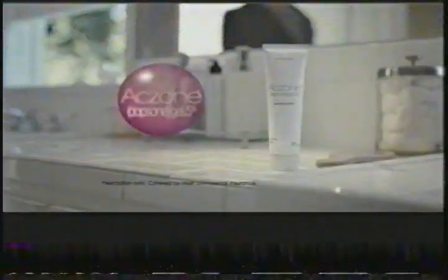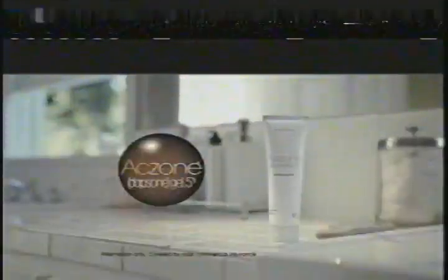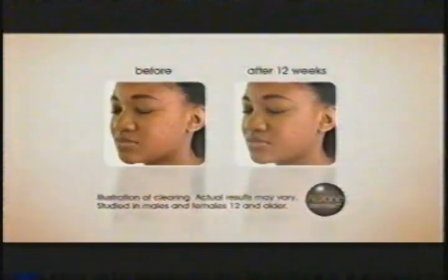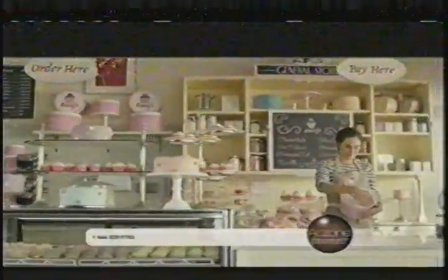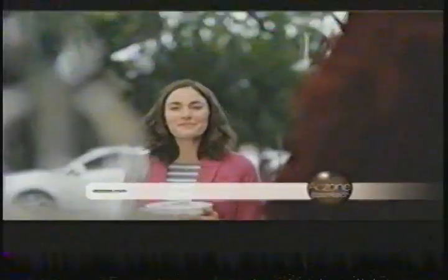Acne is a medical condition that can happen at any age. Fortunately, your doctor can prescribe Axone Gel — FDA approved for the topical treatment of acne and proven in clinical studies with people 12 years and older. Talk to your doctor about any medical conditions you have, including G6PD deficiency, and any medications you are using. Use of benzoyl peroxide with Axone Gel may cause your skin to temporarily turn yellow or orange at the site of application.